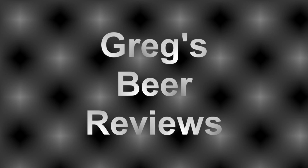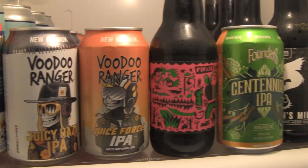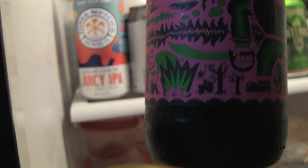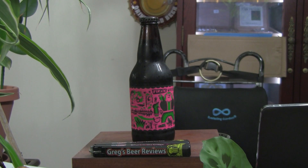Hello everybody. Welcome to Greg's Beer Reviews today. Time to take that walk and go see what's in the fridge today. Hey everybody, welcome to Greg's Beer Reviews today. Thanks so much for stopping by, I do appreciate it. Today's beer is Prairie Artisan Ales Pirate Weekend.